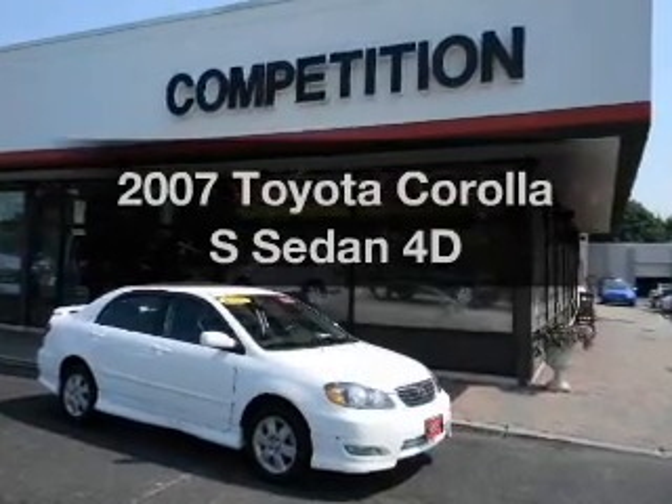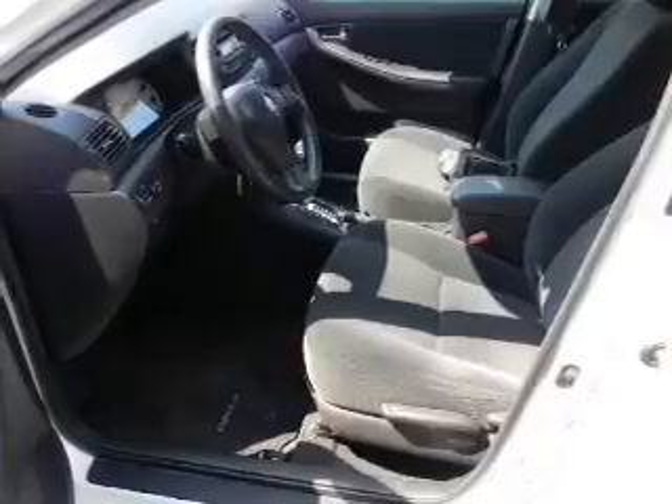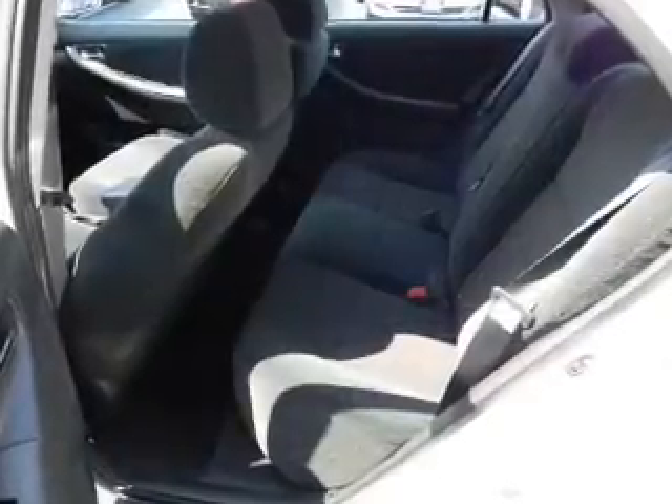Imagine yourself in this 2007 Toyota Corolla. If you're looking for an automobile with great attributes, look no further. With a reliable engine connected to a smooth shifting automatic transmission.